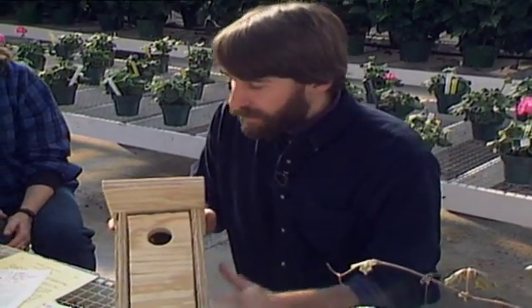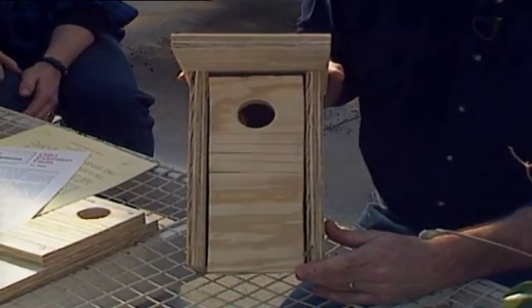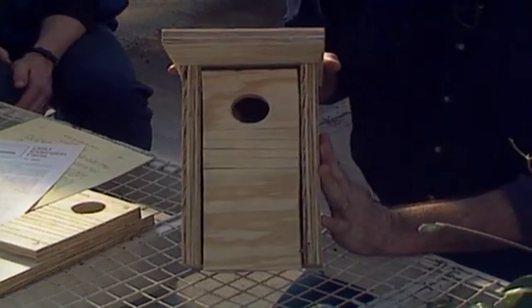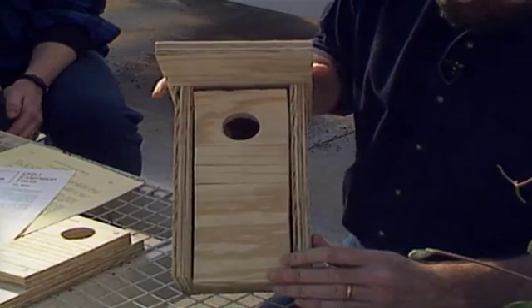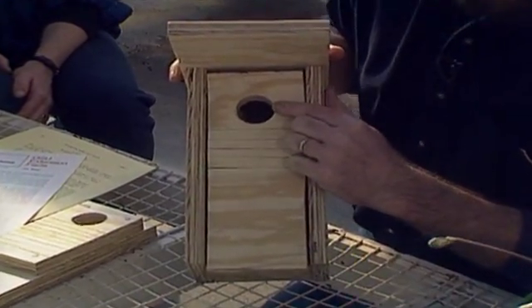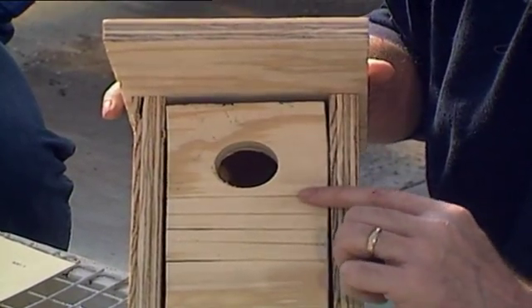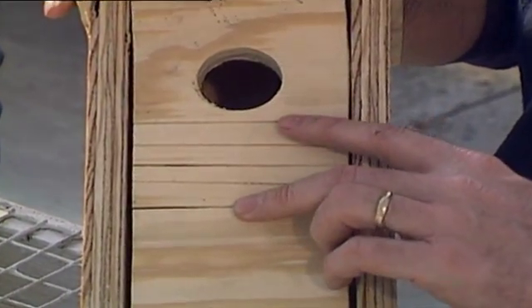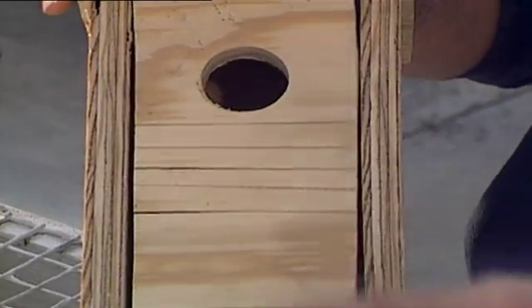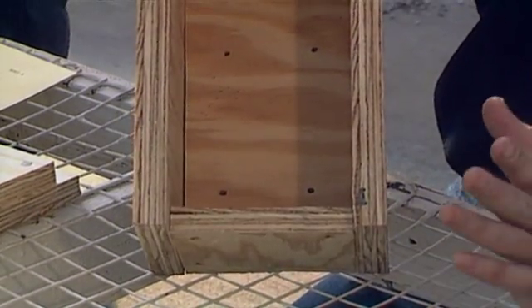This birdhouse is made from the directions in that OSU fact sheet. You'll notice quickly why I'm in horticulture and not carpentry — but it is perfectly adequate for birds; they don't care. The size of the hole is very important; this one is made for bluebirds at an inch and a half in diameter. The front part has been roughened up with saw cuts so that parent birds have a place to grip before going inside. This front panel swings out for cleaning — you should clean after every brood and at least once a year to keep down parasites.